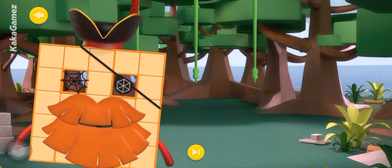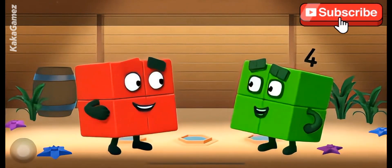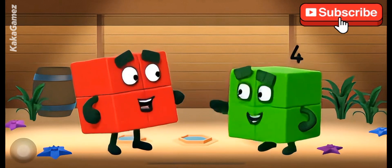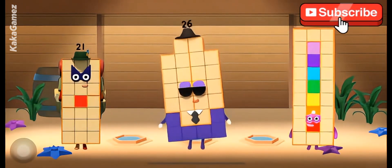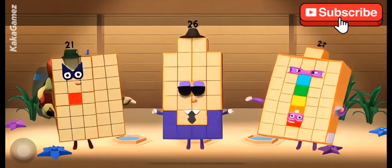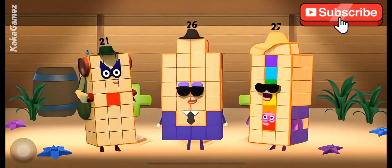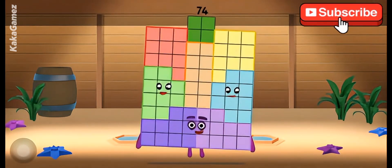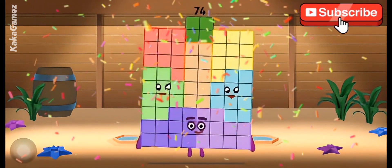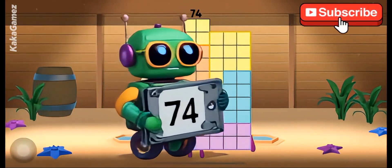Oh, I knew you'd be a fine number explorer. Congratulations! You've met three new number blocks. Hi there. We are number blocks 21, 26, and 27. Let's add ourselves together. 21 plus 26 plus 27 is equal to 74. Yay! Say hello to your newest friend, number block 74.